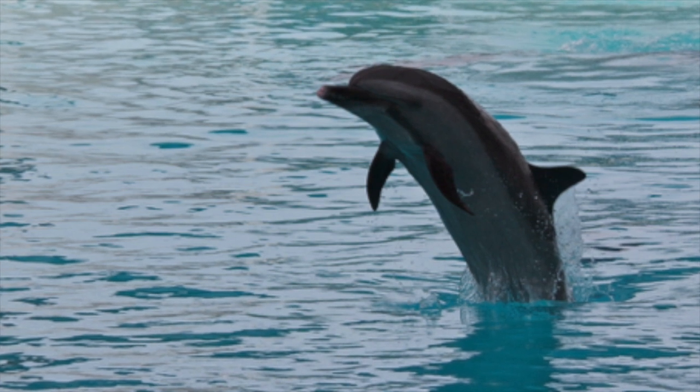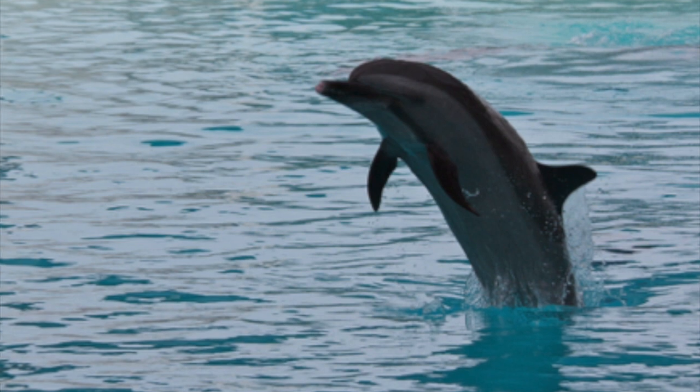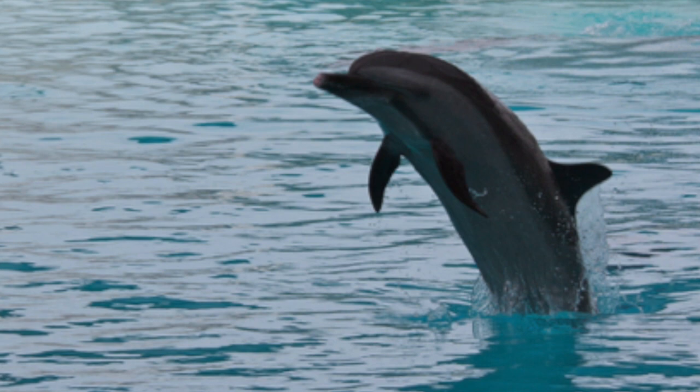Female dolphins are only fertile for a short period of time, usually every year and a half to three years and usually during the spring. Fertile means their bodies are ready to have a baby.